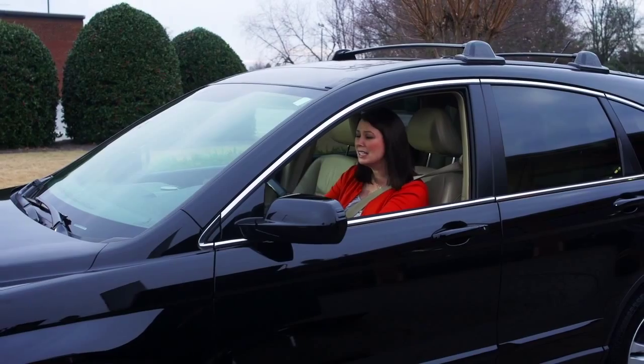Oh, come on! I don't believe this. Sarah here has to pick up her kids from soccer practice, but guess what? Her battery's dead.